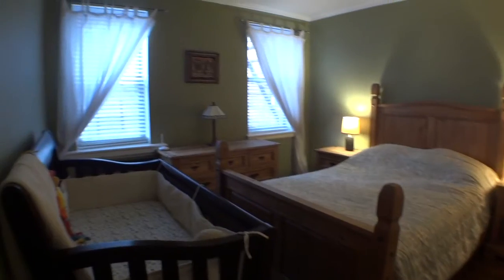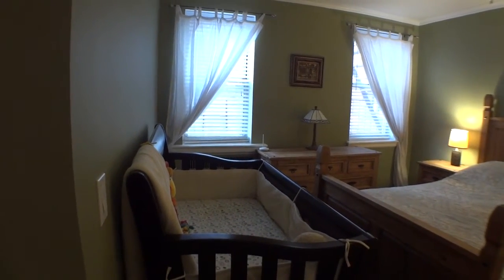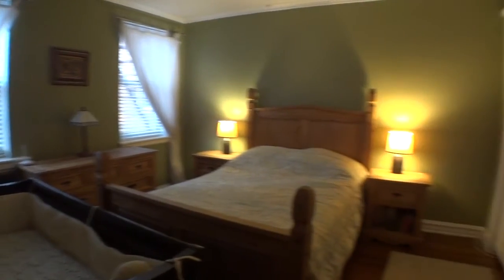The spacious second bedroom also offers crown moldings, hardwood floors, and wall-to-wall closets.